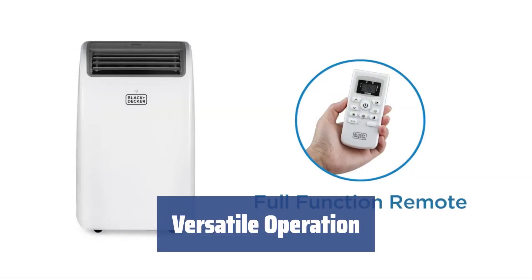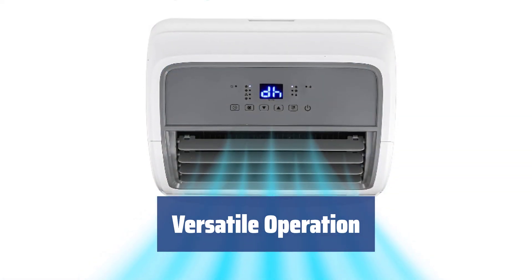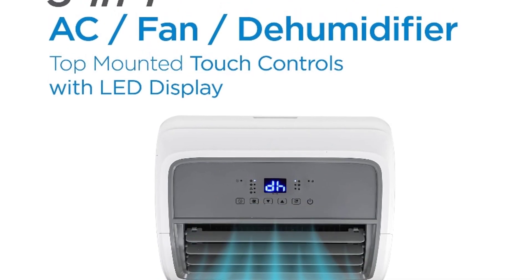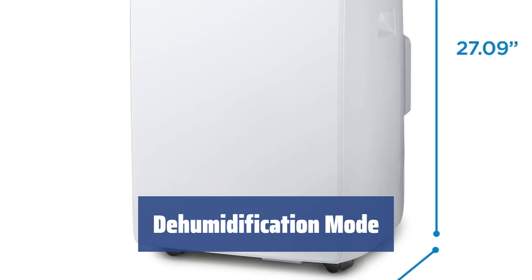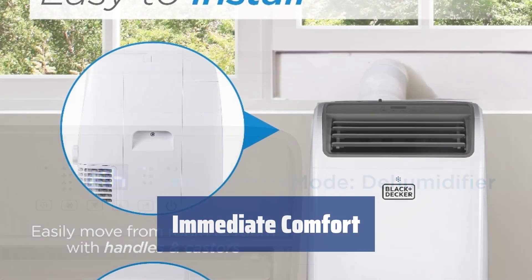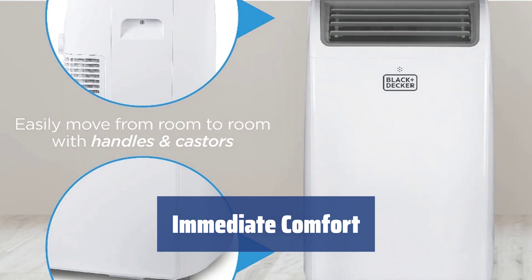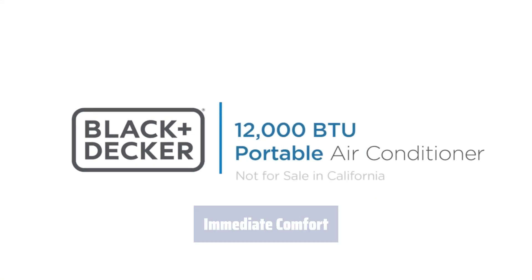This versatile unit not only cools, but also dehumidifies and circulates air to stand up to summer heat. Adjust the temperature and fan speed easily using the control panel or the remote that works up to 23 feet away. For muggy days, the dehumidification mode can remove up to 70 pints of moisture per day, and the water tank nearly never fills thanks to the mist technology. The Black+Decker PACD12WT offers almost immediate comfort for small spaces, with powerful and portable cooling that is unpretentious in use.